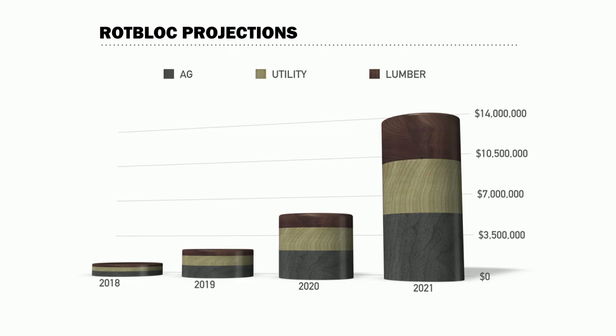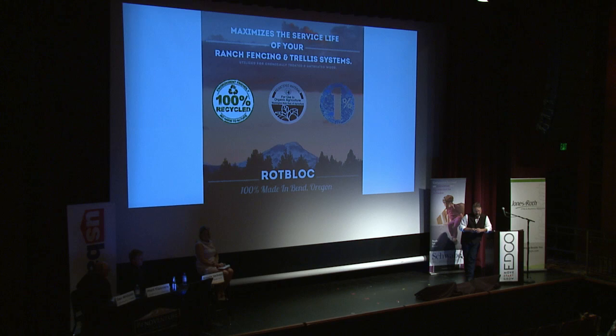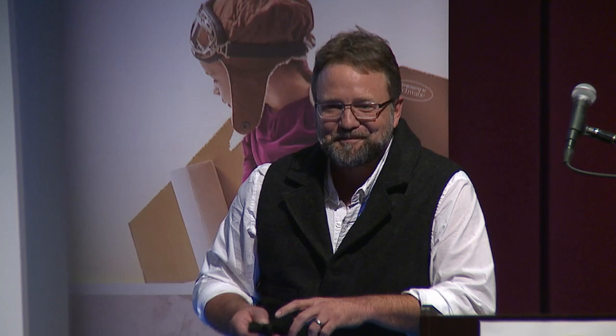We are 1% for the Planet members, and we are certified for organic use through WSDA. Thank you very much for your time.